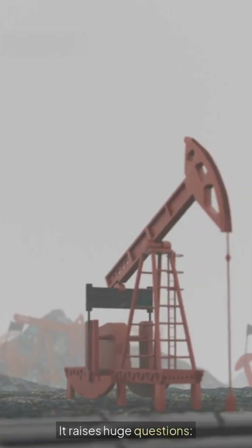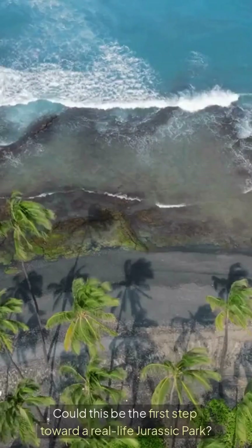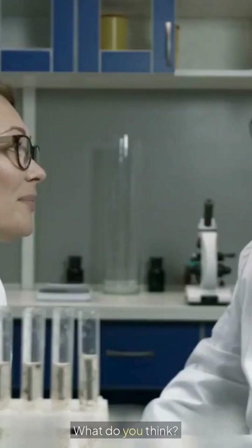It raises huge questions. Are we rewriting the future, or playing with the past? Could this be the first step toward a real-life Jurassic Park? What do you think? Comment below and hit subscribe for more mind-blowing science just like this.